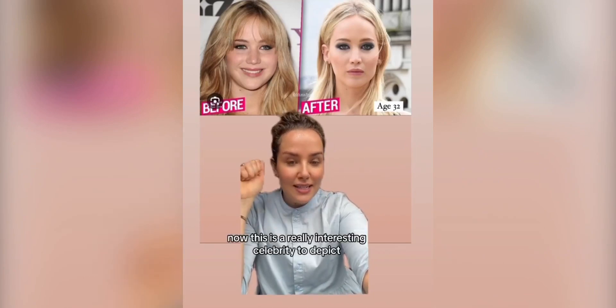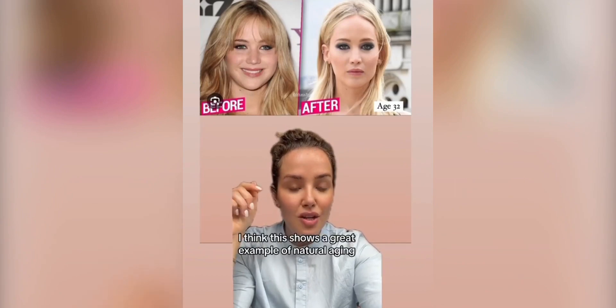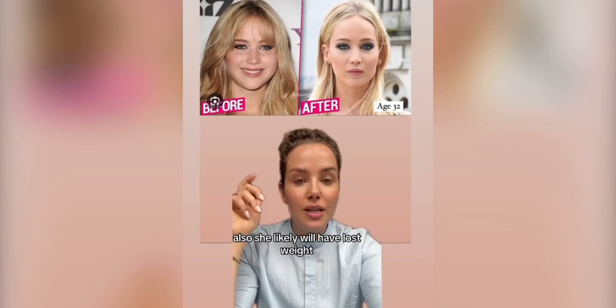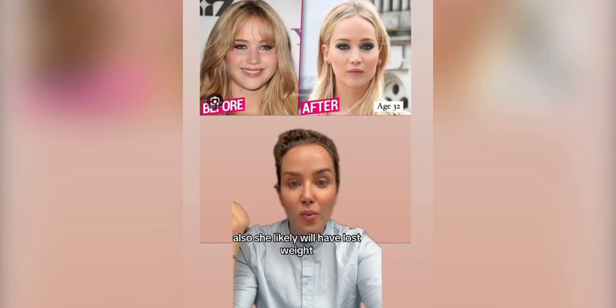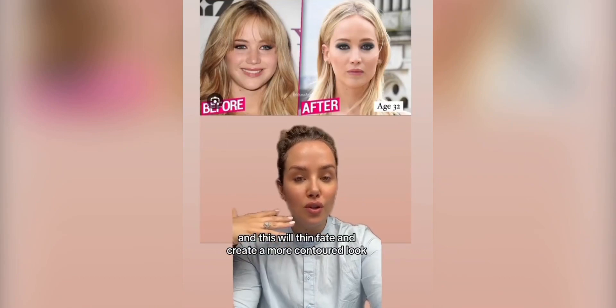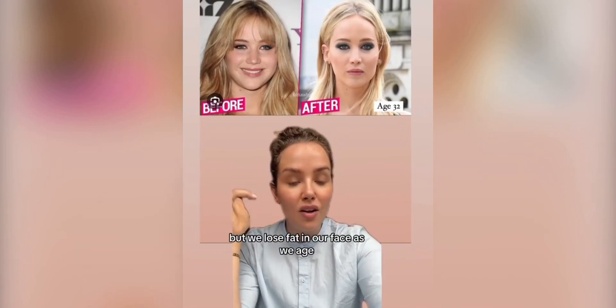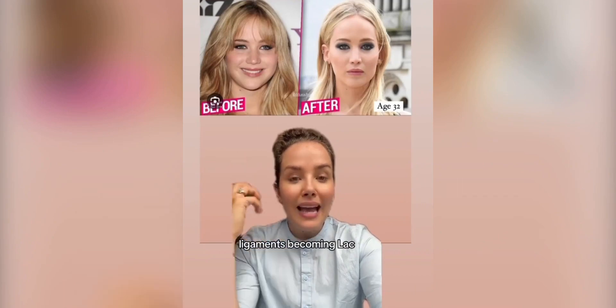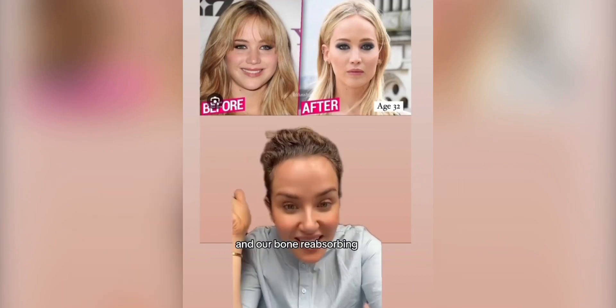This is a really interesting celebrity to analyze. I think this shows a great example of natural ageing. She likely will have lost weight, and this will thin the face and create a more contoured look. But we lose fat in our face as we age, along with our muscles thinning, ligaments becoming lax, our bone reabsorbing — our skull actually shrinks.